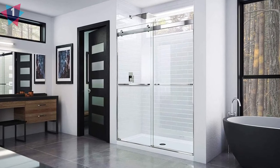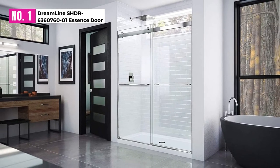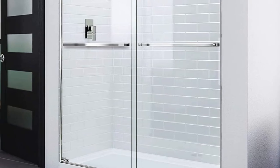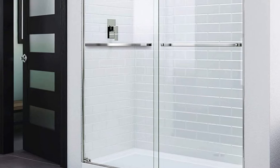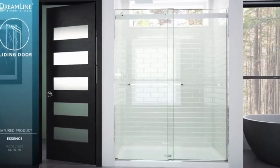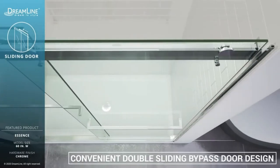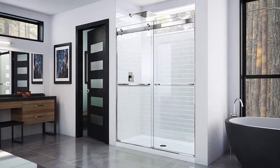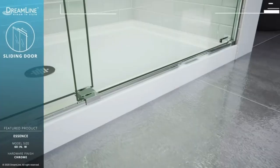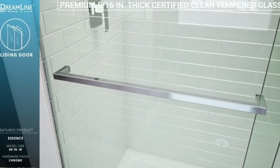At Number 1: the Dreamline Essence Door. The Dreamline SHDR-6360760-01 Essence is one of the best shower doors for a small bathroom that really stands out. This double sliding bypass shower door has a general configuration to allow for a smooth entry to your shower, providing more freedom and enabling you to easily access your shower from either the left or the right side. It is made out of a durable metallic alloy.